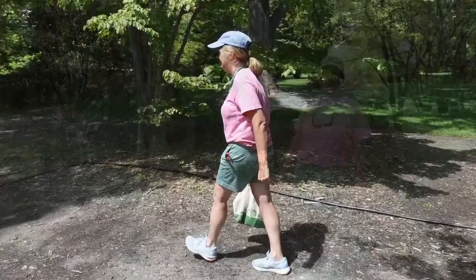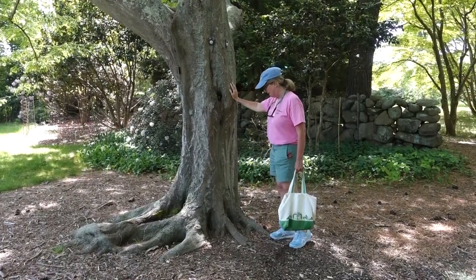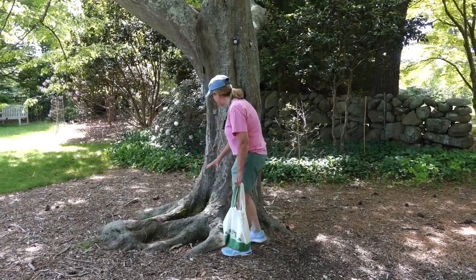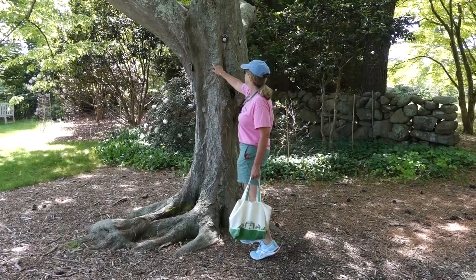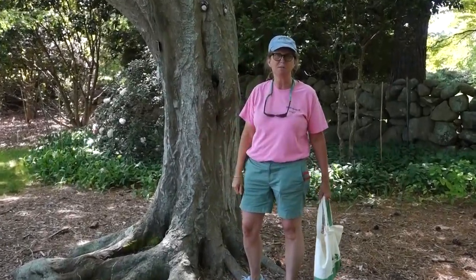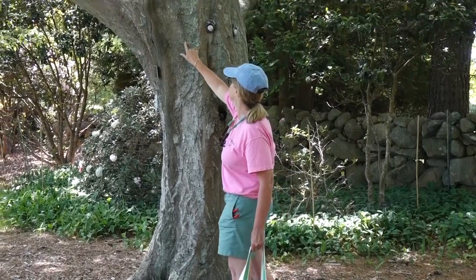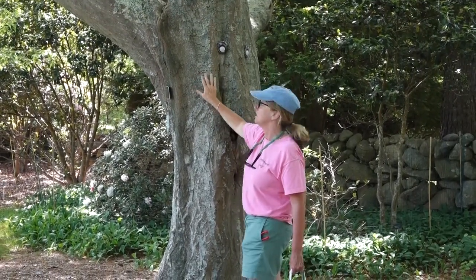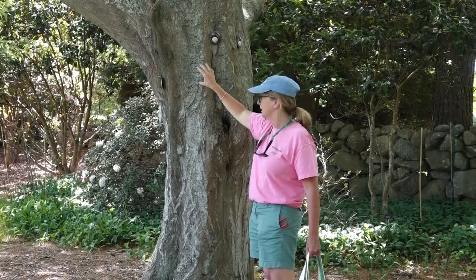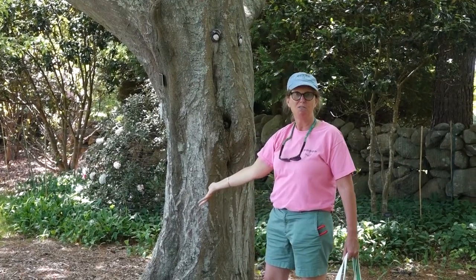The third thing animals need is water. Around Polly Hill you'll see bird baths that we put out for the birds — we have a lot of opportunities in our gardens for animals to find water. This is a hornbeam tree. It's a really cool tree because it has all of these cavities in it, so when it rains it catches water — it's like a natural bird bath! If you look closely, you'll also see these holes. Woodpeckers come and peck into the wood to find insects. Sometimes woodpeckers will carve out areas higher up in dead trees where they can actually live — so they're getting food, shelter, and water all in one area.